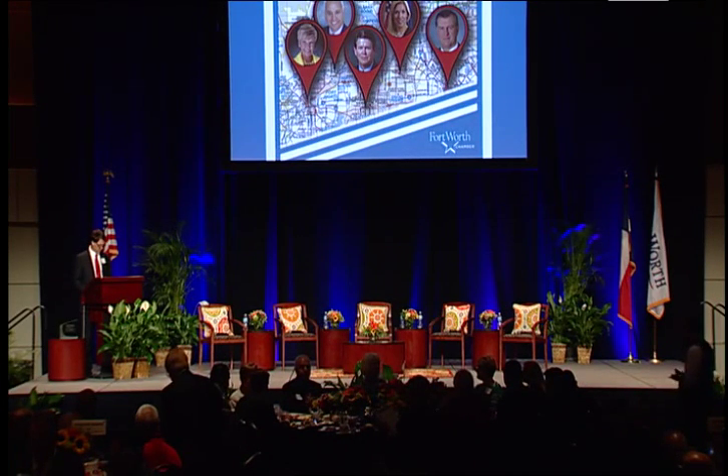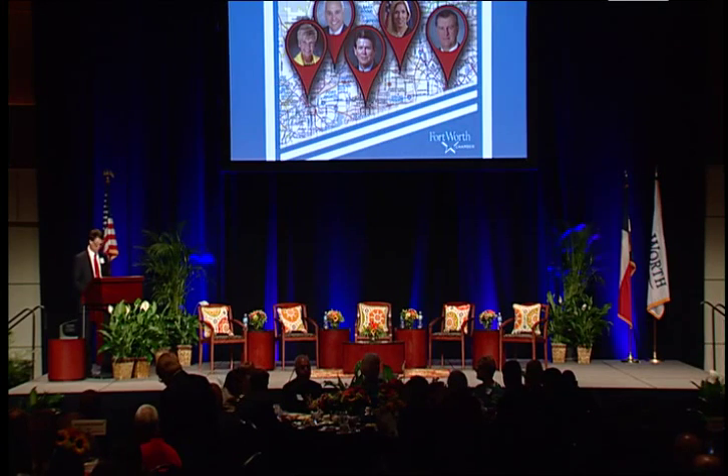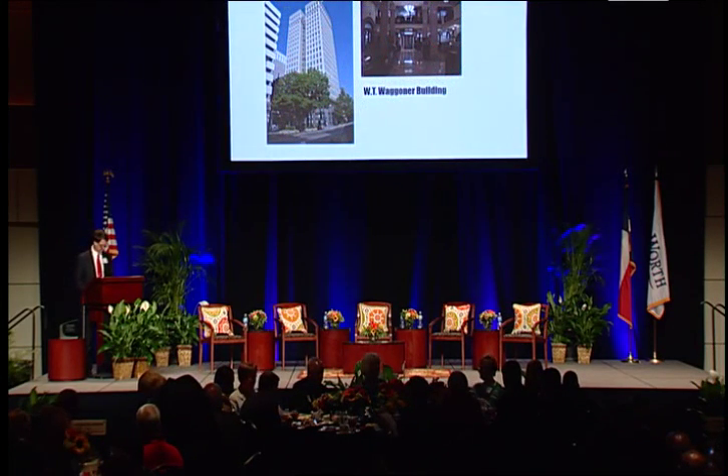Today, we honor a remarkable visionary, not only for his business achievements, but for his passion in restoring the historic buildings of Fort Worth — Bob Simpson.